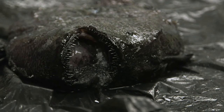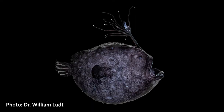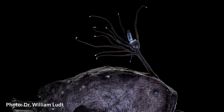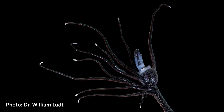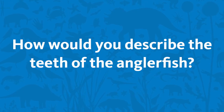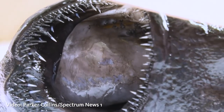Anglerfishes are really cool in that they have this lure — this esca — that actually houses symbiotic bacteria, and it's the bacteria that are bioluminescent. Those bacteria produce the light that you see, so it's actually not the fish itself but the bacteria in the lure. The teeth in the specimen are absolutely spectacular.